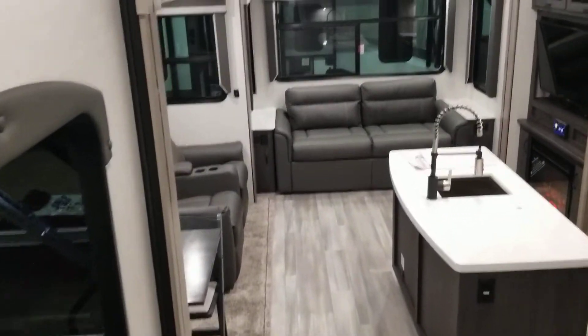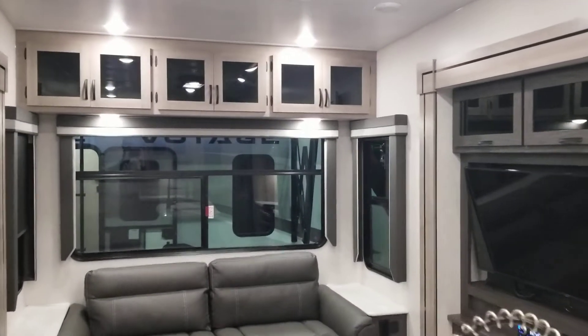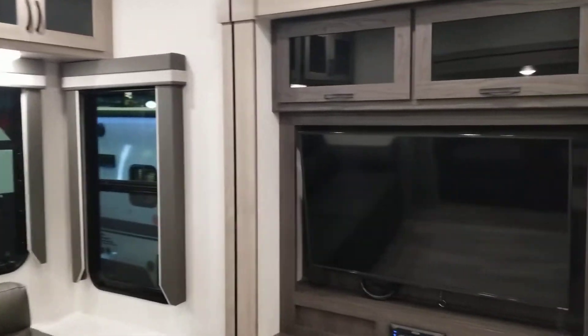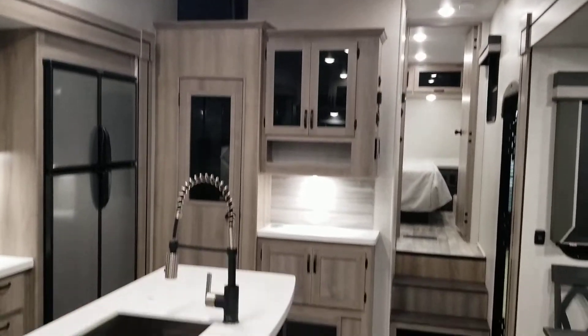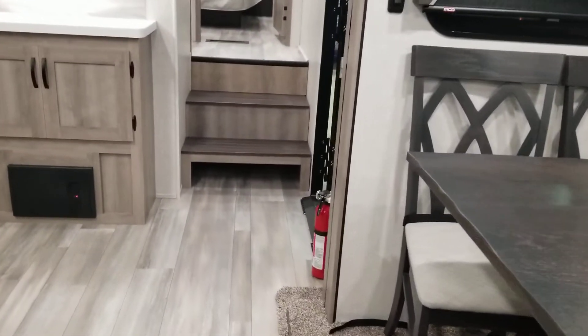This model has a 30,000 BTU furnace. Again, two solar panels come standard. Winnebago also does standard electric jacks with six-point auto leveling. There's also a little shoe cubby underneath the stairs.